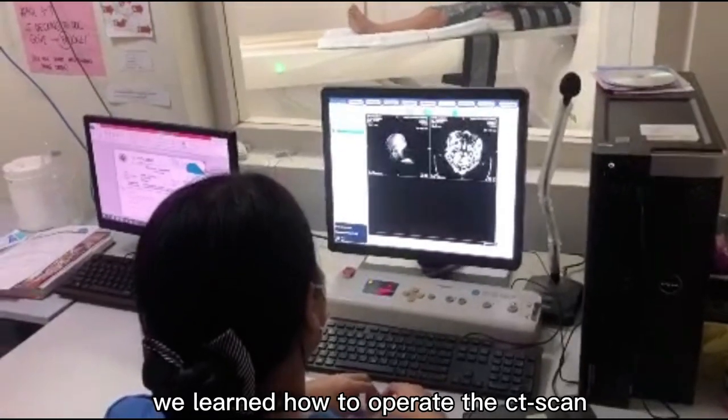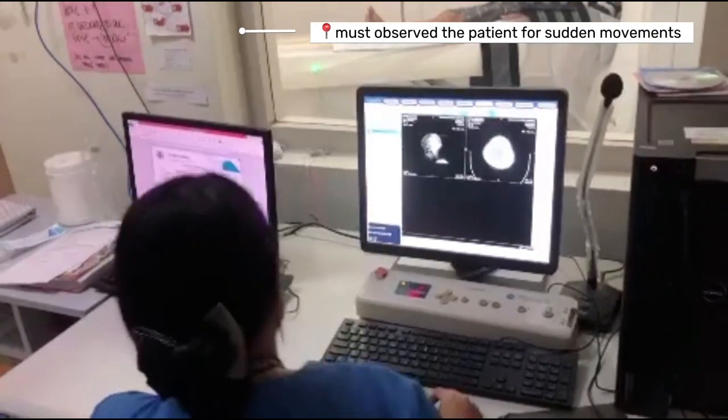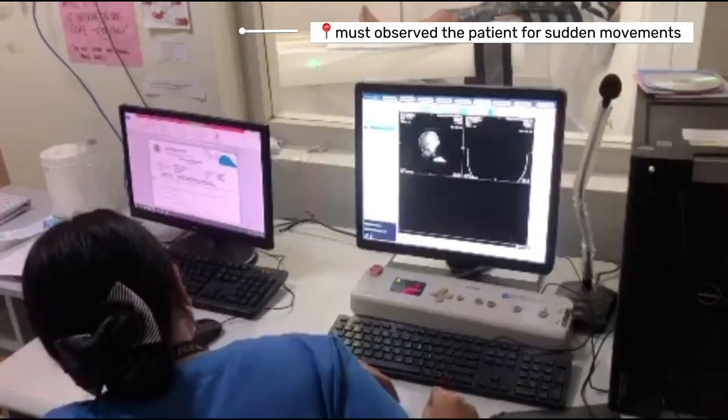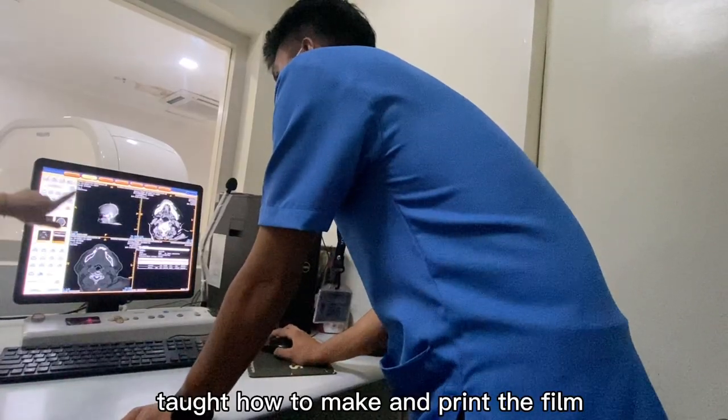We learned how to operate the CT scan. We were also taught how to put the patient into position depending on their case, and how to make and print the film.